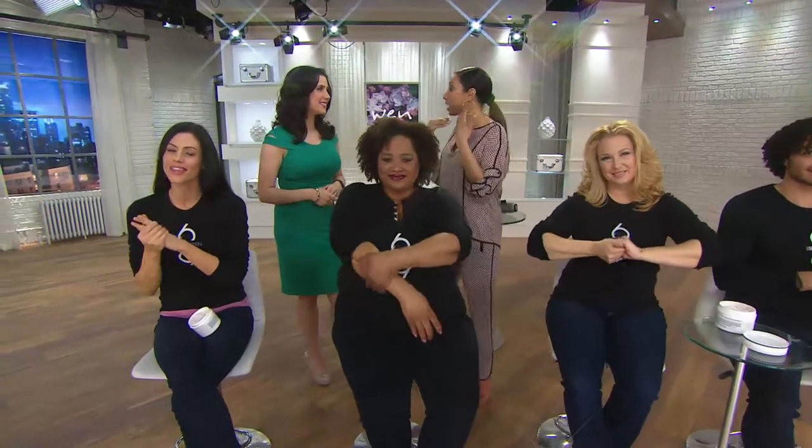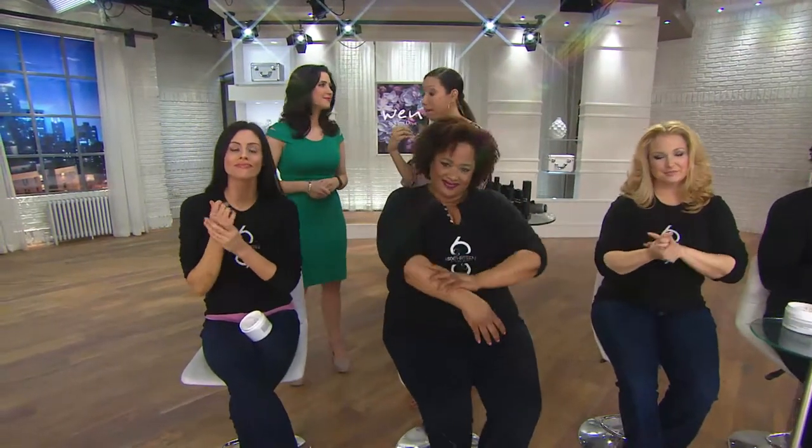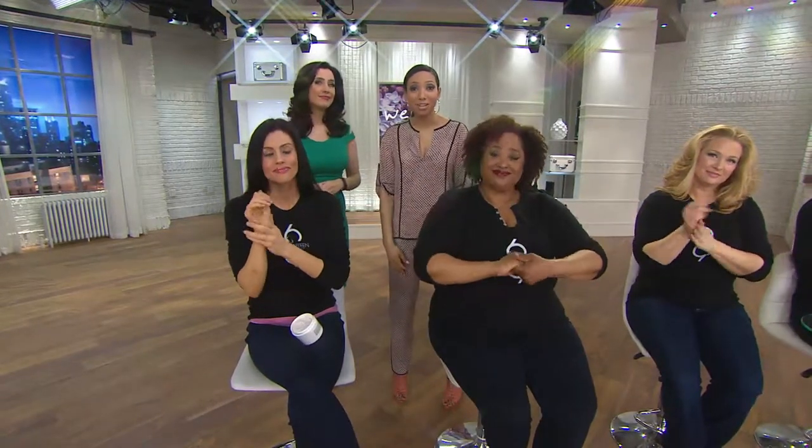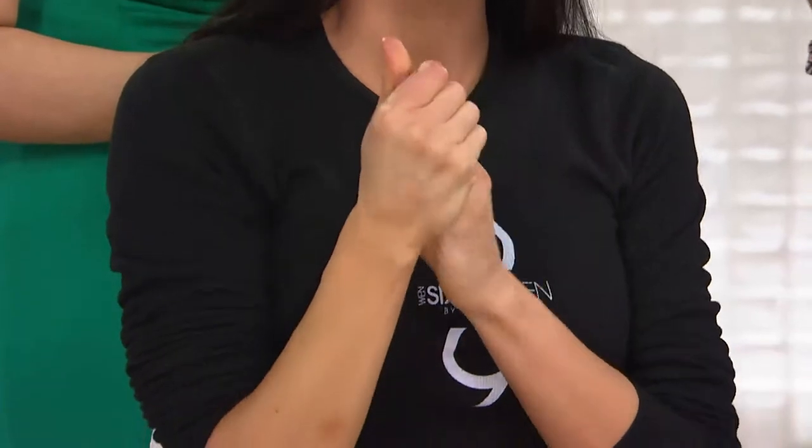It gives you that soft, touchable feel to your skin — this is one where people are going to come up and touch your skin, and you don't mind if they do. This is really a new product in the 613 collection, the body treatment. We know 613 for our hair being really all about treatment-based. This is treatment for the skin. What are you doing to treat the skin below the face? Many times we forget about everything else.